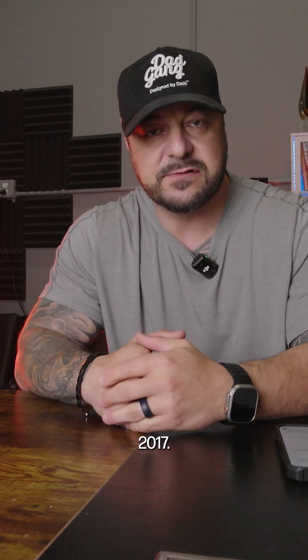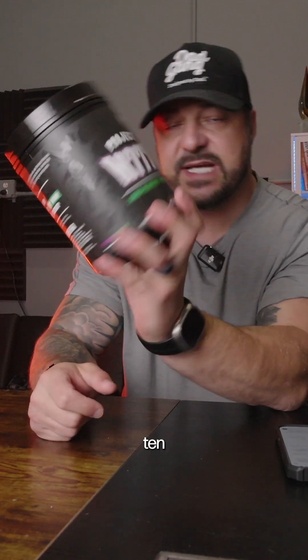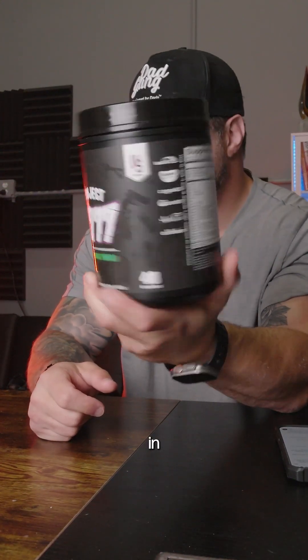Some brands are still stuck like it's 2017. Research has moved on and so should you. That's why we give you a full 10 grams of citrulline in M777.